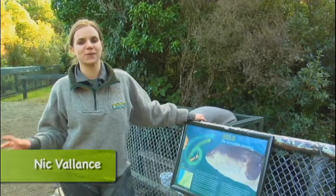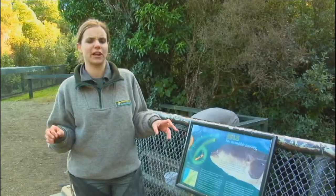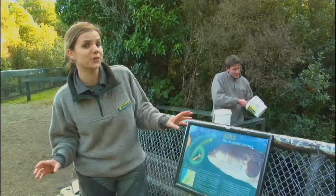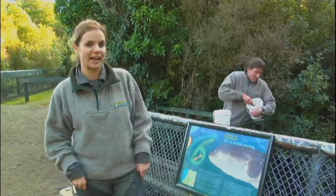For many of us, when we think about eels, we tend to think of them as being slimy, gross and altogether unattractive. But here at Pukaha Mount Bruce, just north of Masterton in the Wairarapa district, we're going to set the record straight and show you how amazing, beautiful and fascinating these animals really are.